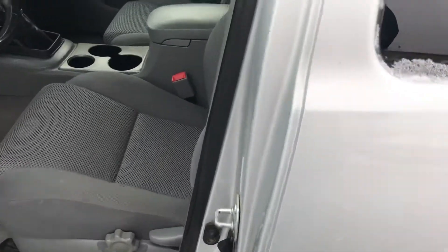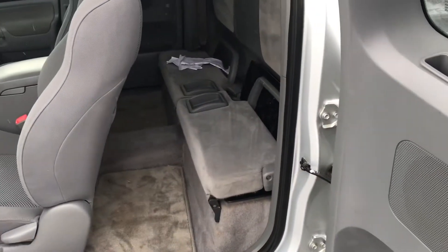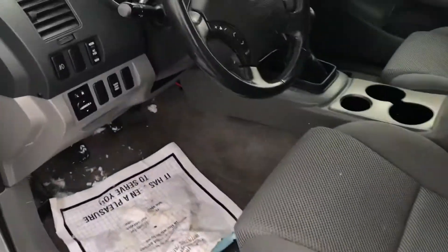It is the super cab, so you have this space in the back — a little bit of seating there for small people. As you step inside you do have some standard amenities that you would most likely expect.